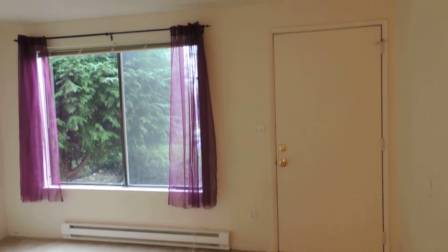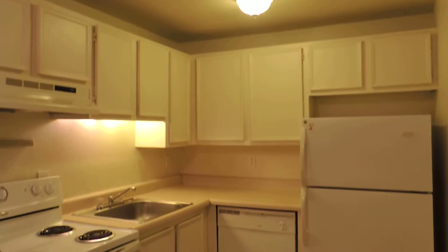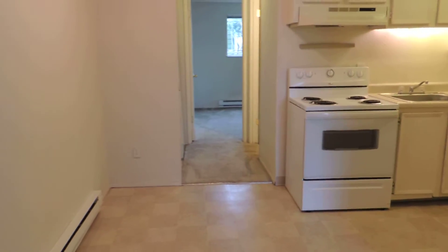We've started in the living room. Off the living room is the kitchen. Kitchen includes a refrigerator, range, and dishwasher. There is a small dining area as well.